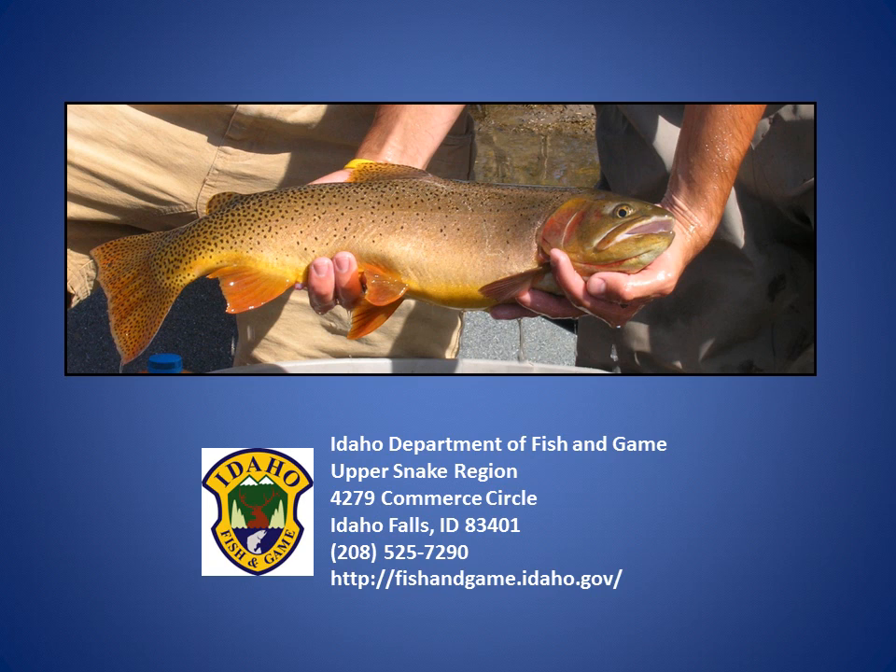Total trout abundance in the Teton River are at or near all-time highs throughout the system. Native Yellowstone cutthroat trout are still present throughout the main river, and cutthroat trout abundances have increased since 2003. Anglers headed to the Teton River should expect to find good trout numbers to go with the scenic vistas that abound along this unique fishery. Thank you for viewing this video, and please contact the Idaho Falls Regional Office of the Idaho Department of Fish and Game if you have questions about fish populations in the Teton River.